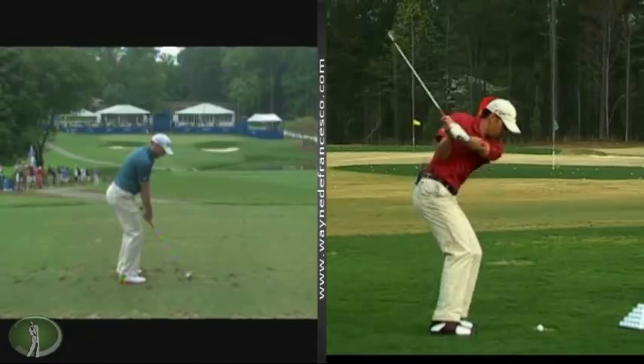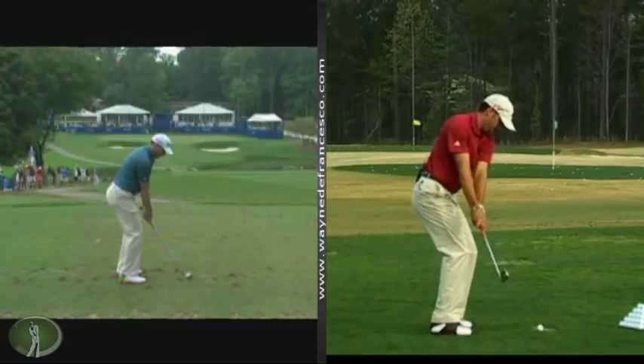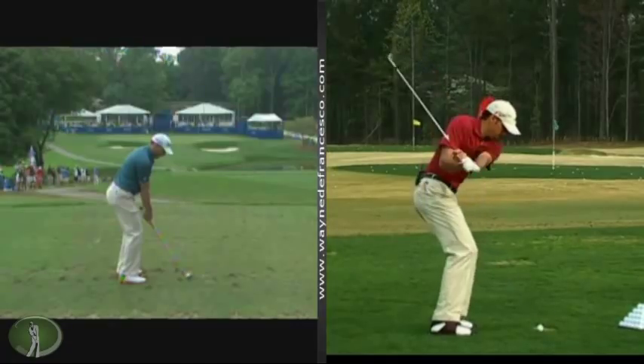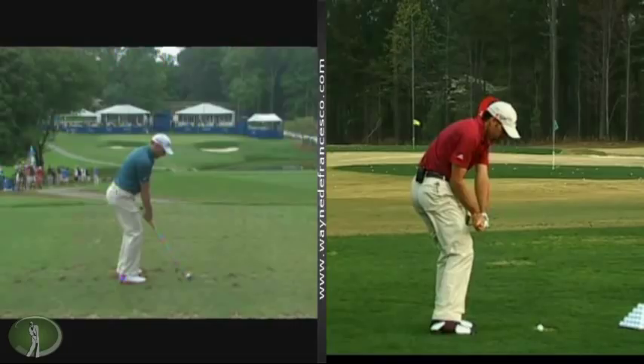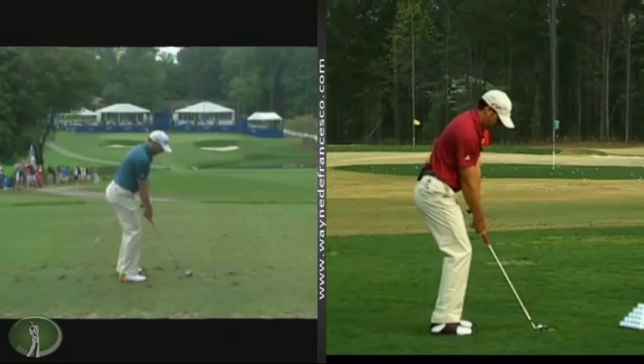I'm going to get him on the Ryder Cup team probably. So here on the right, it's a swing that I filmed back in 2007 or 2008 at Reynolds Plantation where they were doing a deal for the new TaylorMade ball. I had the tripod and Sergio was warming up and I got to get behind him and get a good angle. I thought it would be interesting to compare that swing to an eight iron that he hit — there's a seven iron on the right. So he hit this eight iron on, I think it was on 16.